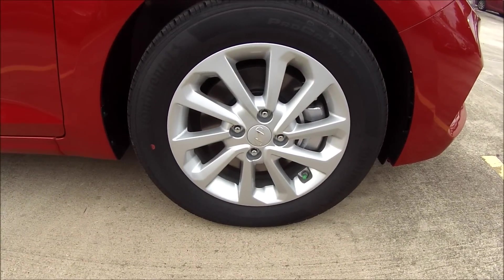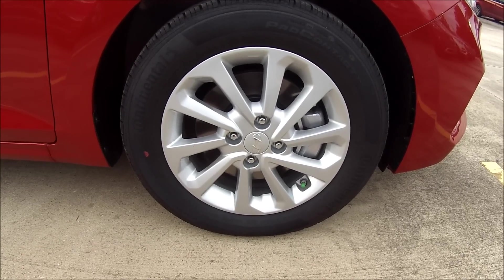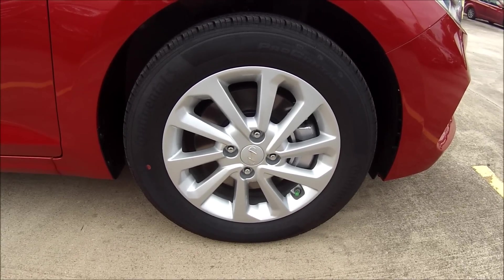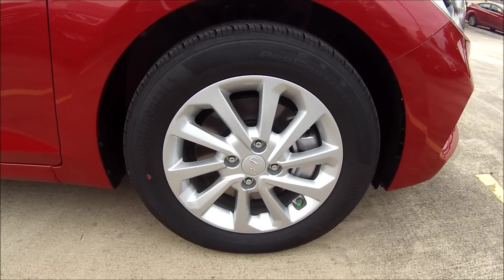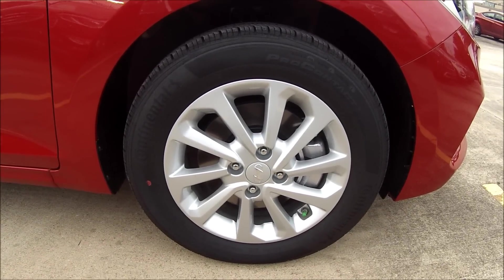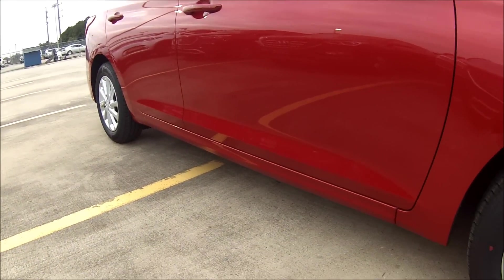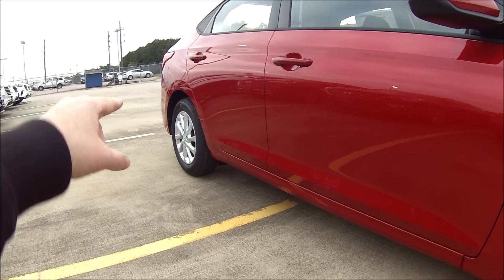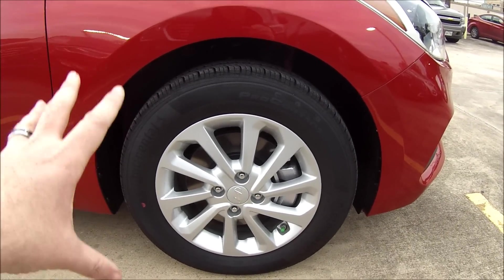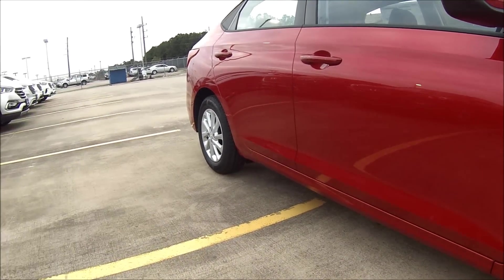When it comes to what you're rolling on, the Accent offers three different wheel variations depending on trim level. My SEL tester is wearing 15-inch painted aluminum alloy wheels, whereas the lower-end SE makes do with 15-inch steel wheels with hubcaps. The Limited upgrades these to 17-inch aluminum alloy wheels. Behind the wheels we do have a full four-wheel disc brake setup, which is new for 2018 — the prior generation actually had drum brakes in the rear. Up front is a MacPherson strut suspension, while the rear uses a torsion beam suspension with coil springs.